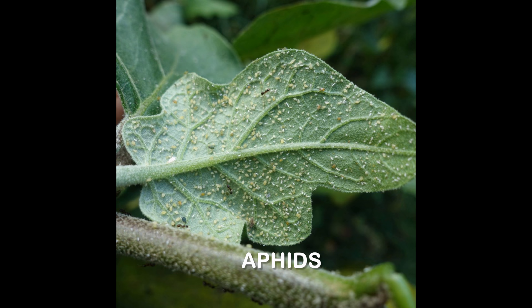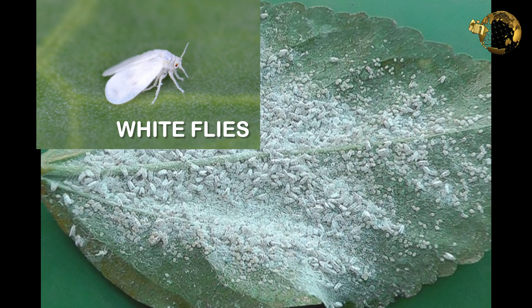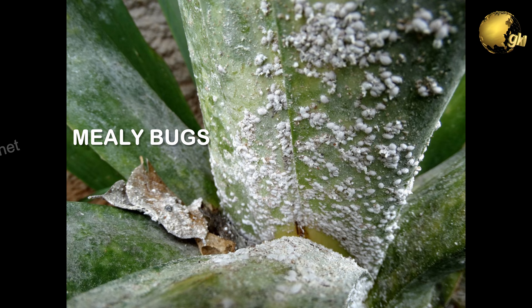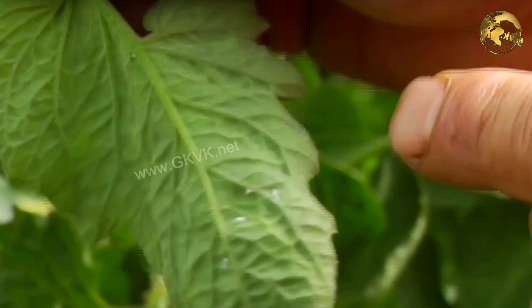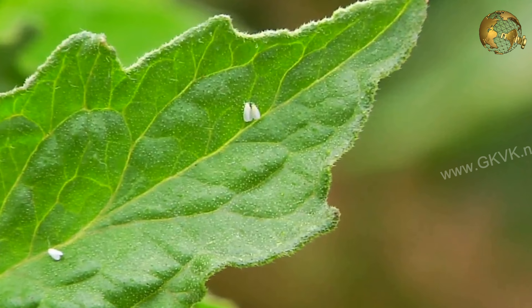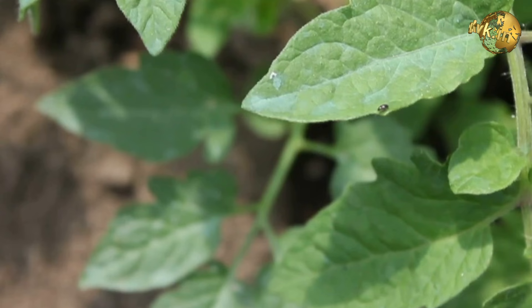Aphids, whiteflies and mealy bugs are small soft-bodied insects that can damage any plant very fast. Both nymphs and adults damage the plants by sucking the juices from the new growth, causing stunted growth, leaf yellowing and reduced yields. Plants become weak and susceptible to disease. Like aphids, whiteflies secrete honeydew, so leaves may be sticky or covered with a black sooty mold. They are also responsible for transmitting several plant viruses.